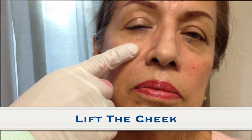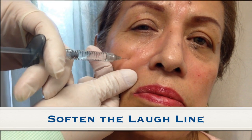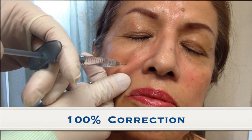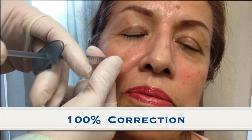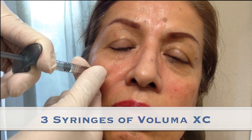You not only lift the cheek, you also soften the laugh line. In this case, this client received a hundred percent correction with three syringes of Voluma XC. Most people just need one or two.